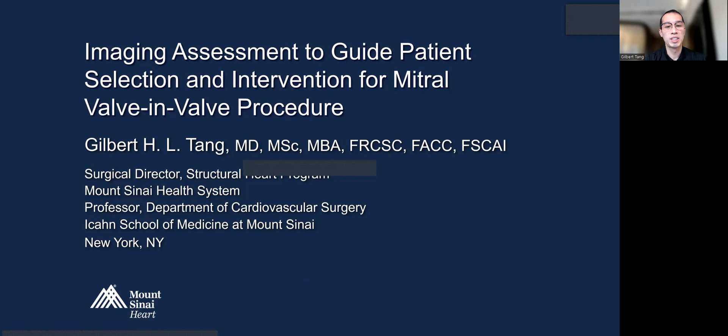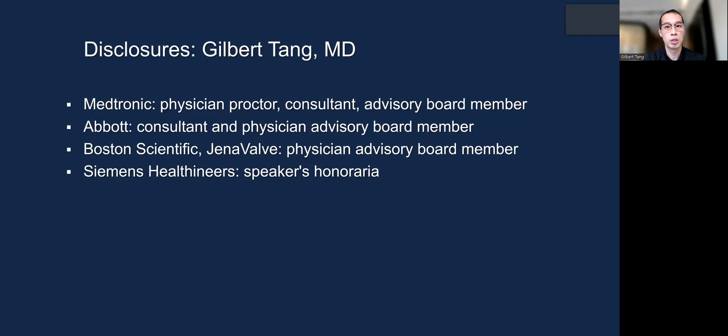Hello. Today my presentation is on imaging assessment to guide patient selection and intervention for mitral valve-in-valve procedure. Here are my disclosures.